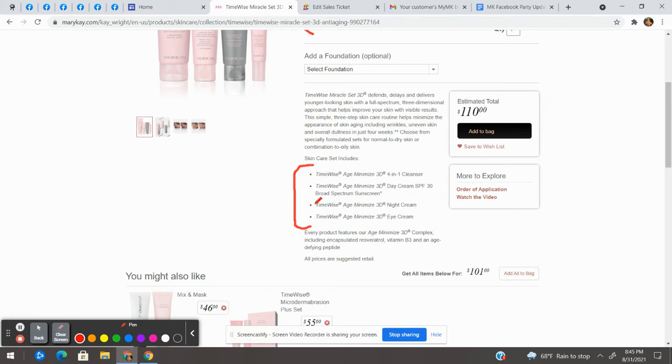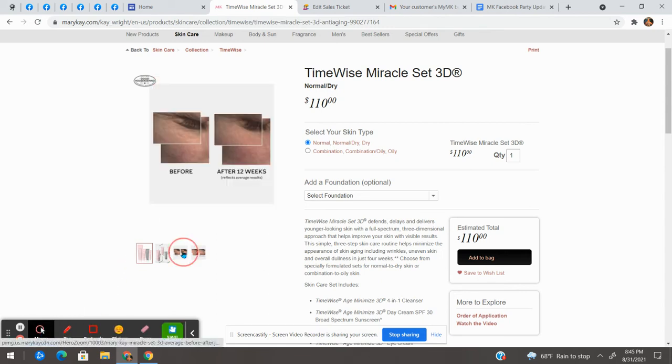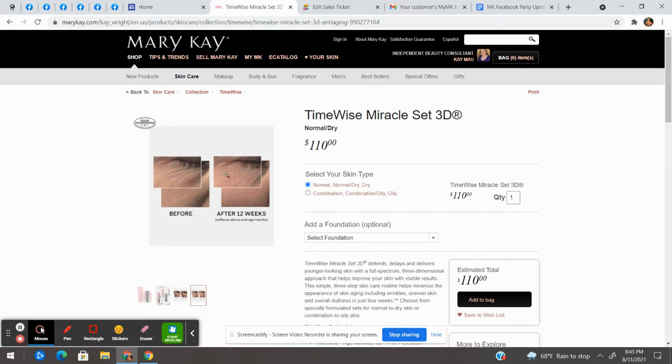The reason everybody needs this set is because it defends, delays, and delivers. It defends against free radicals and things that age our skin, it delays the signs of aging, and it delivers younger-looking skin in as early as three days, with maximum results in about 12 weeks. It helps with wrinkles, skin tone, dullness, and fine lines — your skin looks brighter, tighter, and more radiant. You can even see before and after pictures here — that's after 12 weeks. It's my favorite set.